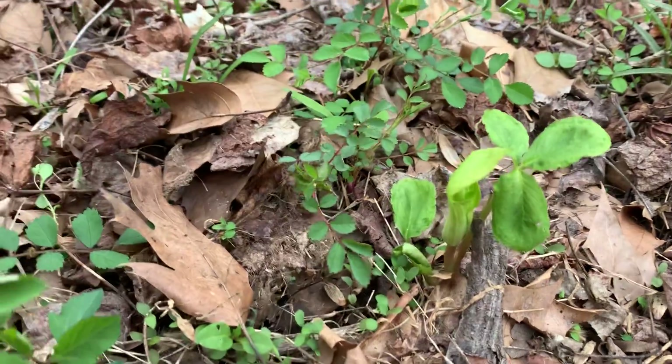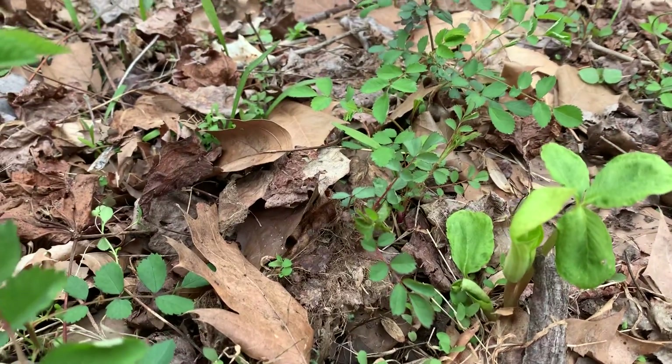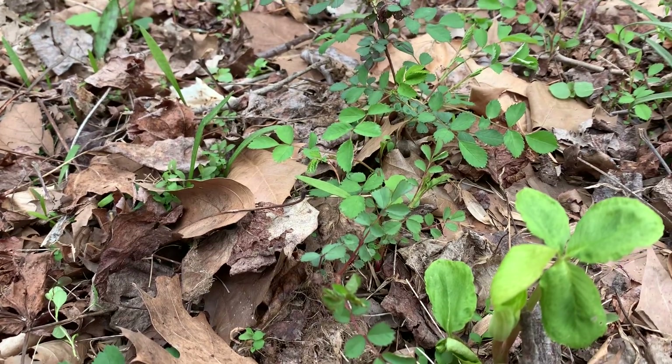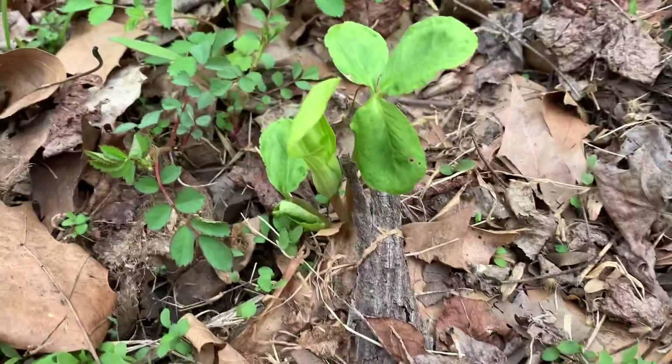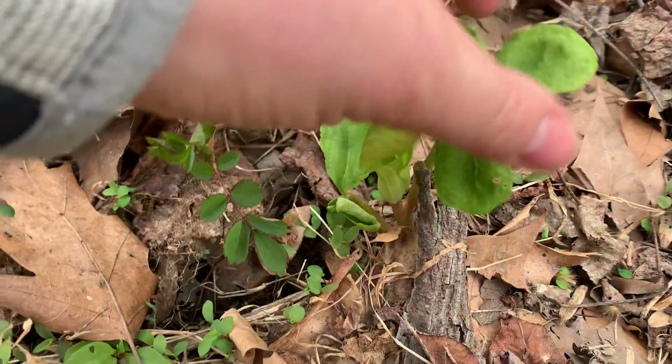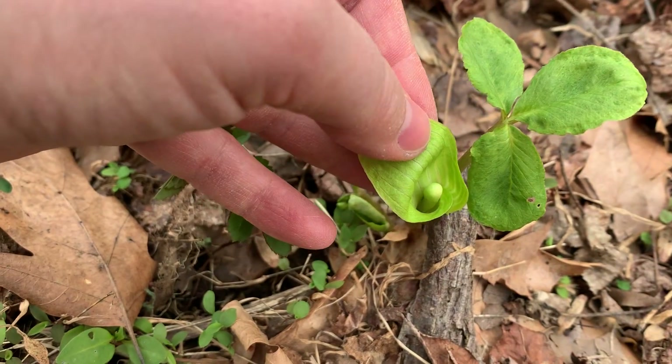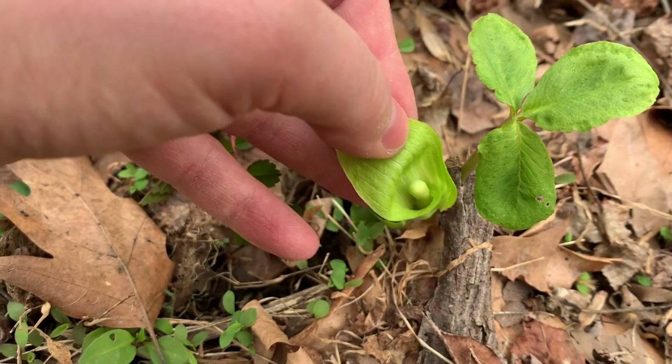The female flowers — I don't know how to tell the difference between male and female flowers — but the female flowers trap the fungus gnats and eat them. So this is one cool plant because it is a carnivorous plant.